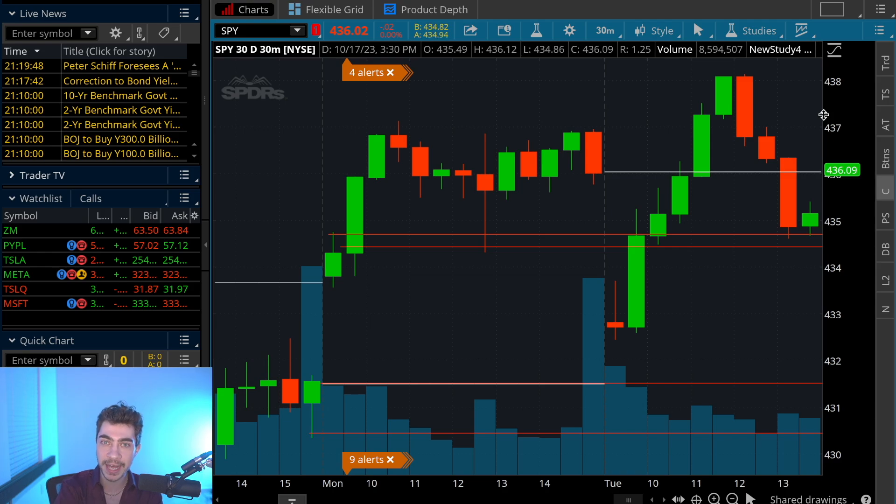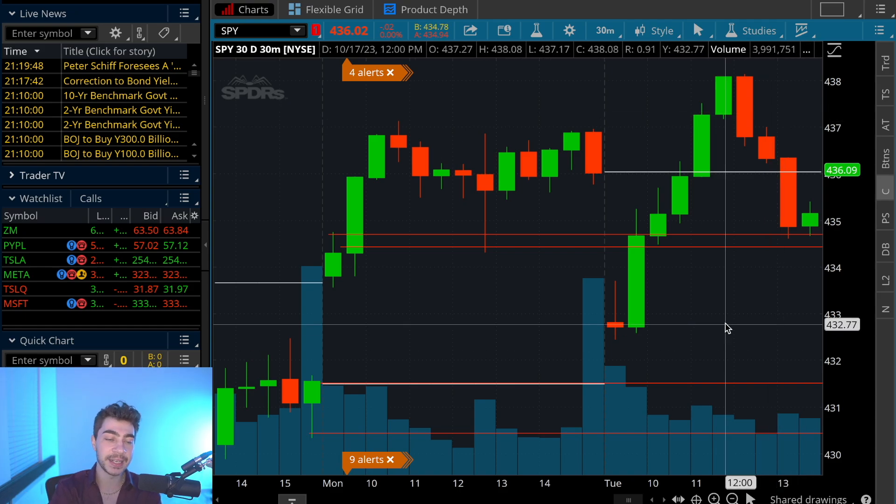If you followed the analysis I posted last night, you shouldn't have had a problem making hundreds of dollars, if not thousands of dollars. With that being said, let's get into today's analysis.